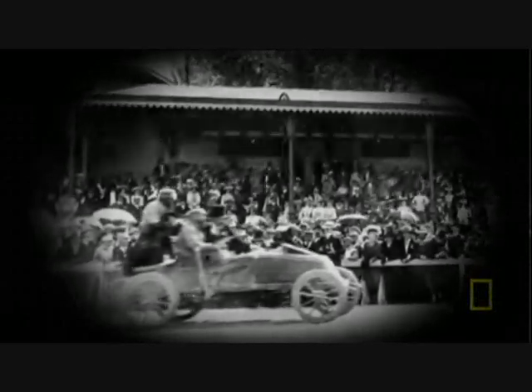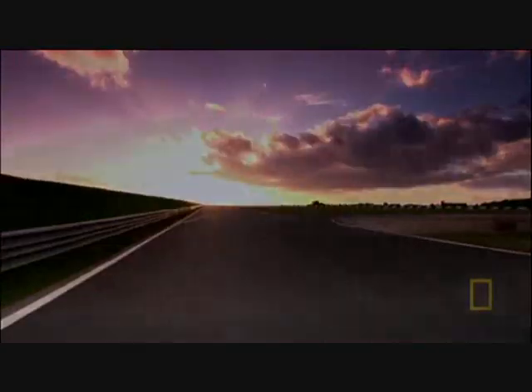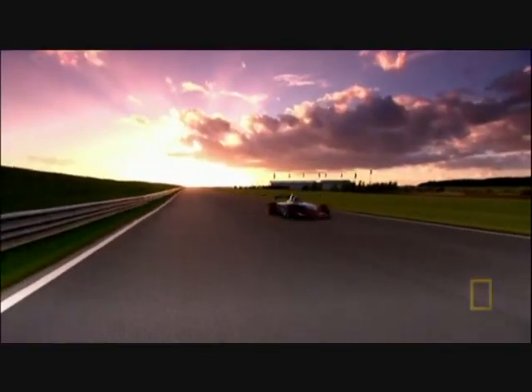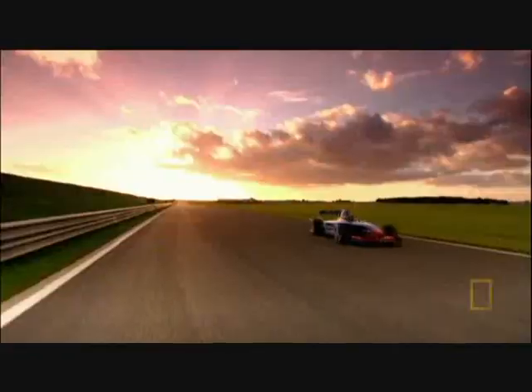His secret? Blasting more air into the engine. He invents the turbocharger. This is a much faster car than Marcel Renault's, but it's got a turbocharger that uses exactly the same principles he pioneered in 1902.